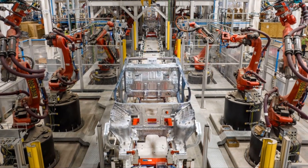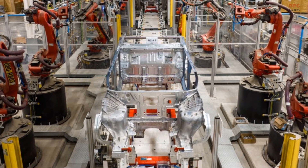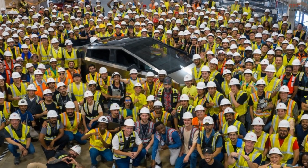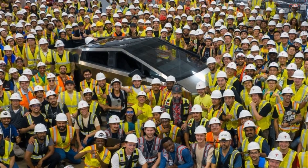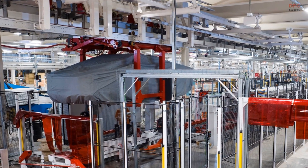To our current knowledge, the Cybertruck will be the first truck under 19 feet in length, allowing it to fit into standard garages, while still offering four doors and a bed over six feet long. This vehicle is set to push boundaries in terms of technology and architecture, aligning with Tesla's innovative approach to vehicle engineering and manufacturing.